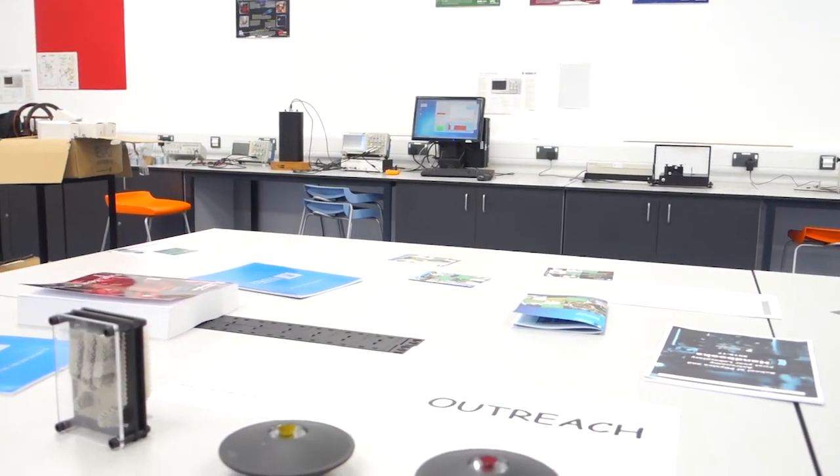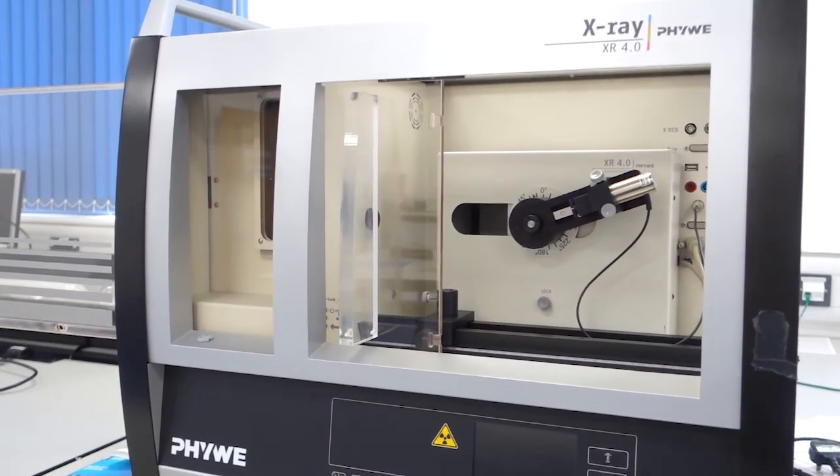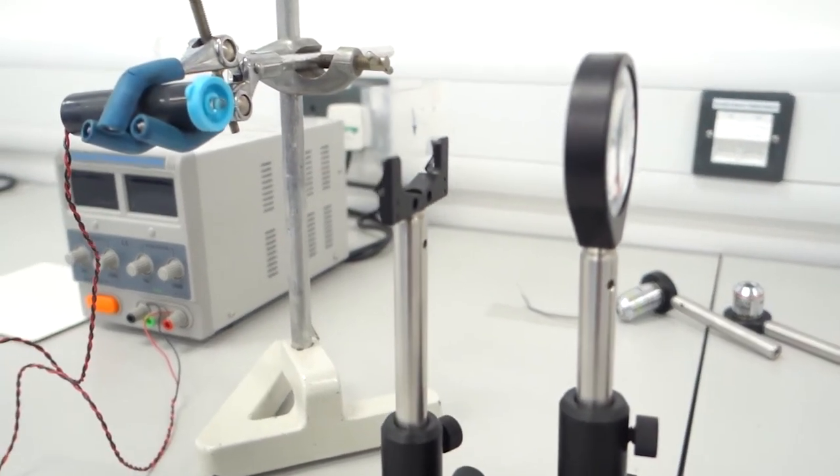These are the first year labs, they're newly refurbished and ready for use. You'll spend about three hours in here a week and there are lots of cool experiments including x-ray diffraction and optical microscopes.